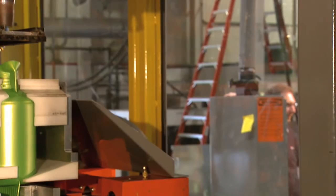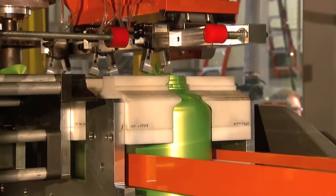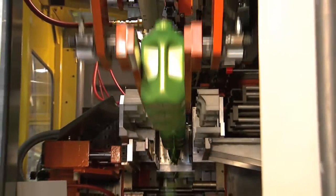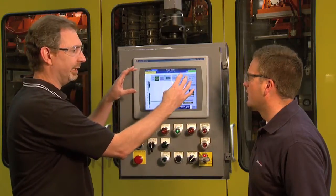Then we actually shuttle it over, take all the flash and scrap off the bottle, and deliver it onto the conveyors. By using the CompactLogix high-speed analog input-output module, we're able to control the parison — the wall thickness of the parison tube as it comes out — more precisely.